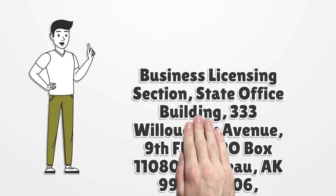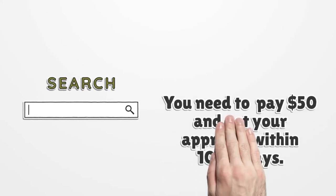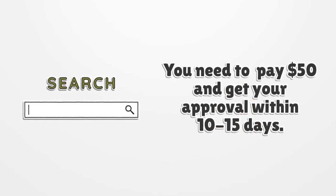Business Licensing Section, State Office Building, 333 Willoughby Avenue, 9th Floor, P.O. Box 110806, Juneau, Alaska 99811-0806. For the mail option, you need to pay $50 and get your approval within 10 to 15 days.